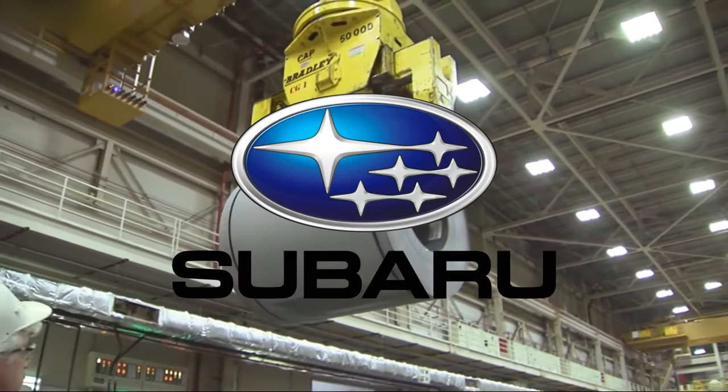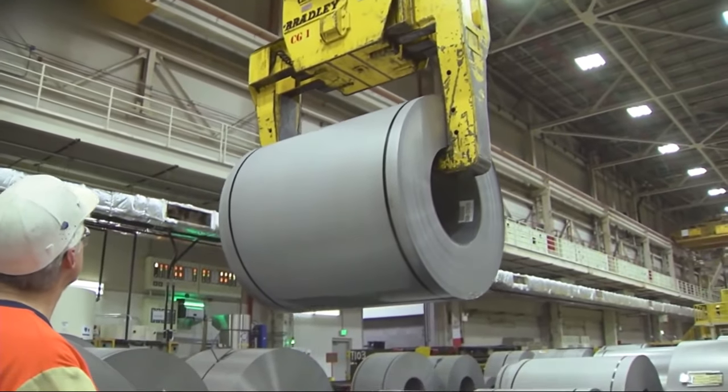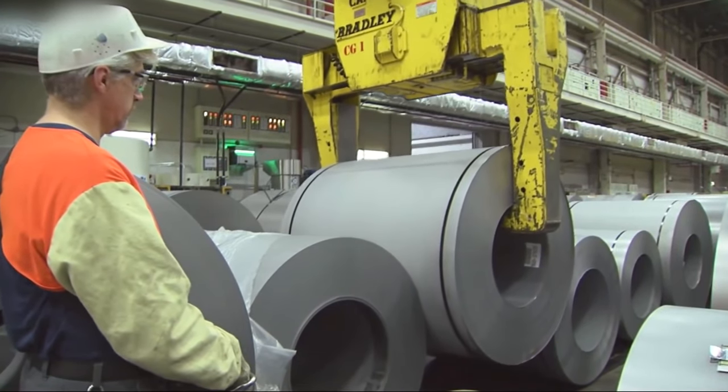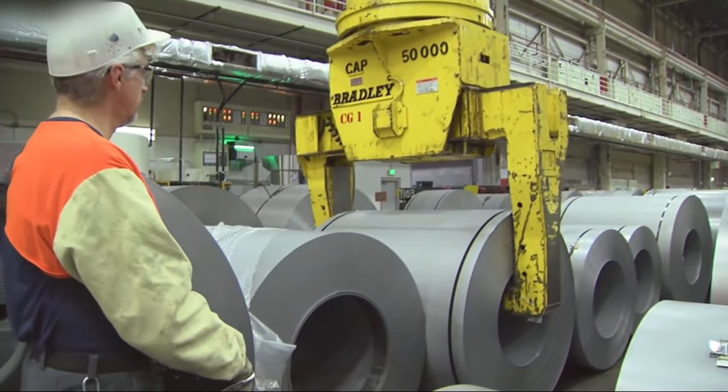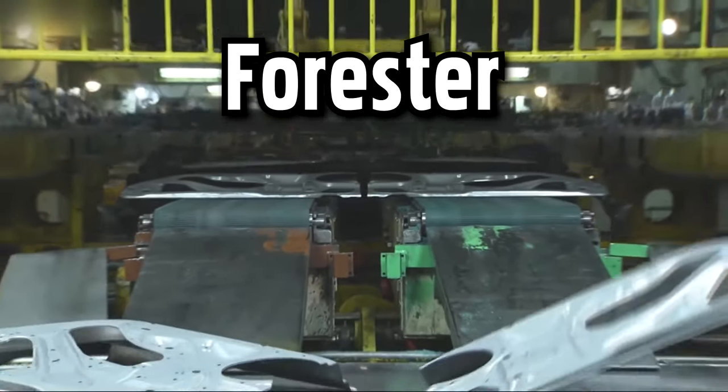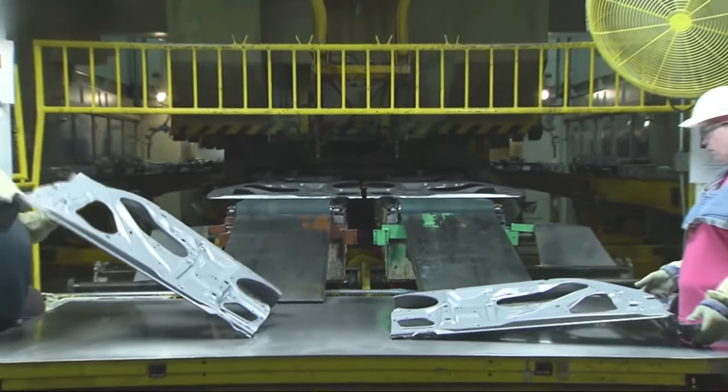In this video, we take a look at the Subaru factory in the United States of America in the state of Indiana. The production process starts with welding, then assembling the individual parts of the car, up to the final quality control and test drive. Subaru Impreza, Outback, Crosstrek, and Forester — all manufactured step-by-step in this exact factory.